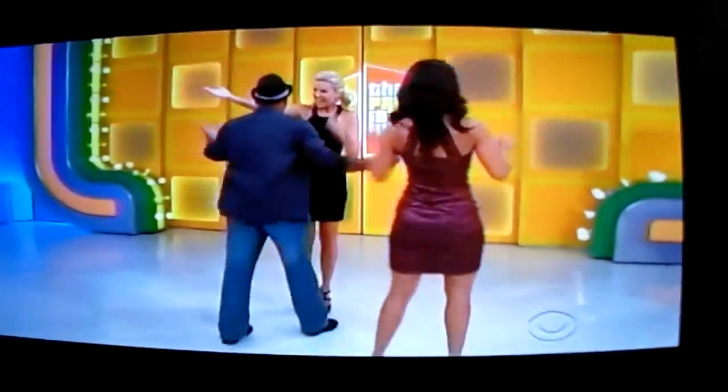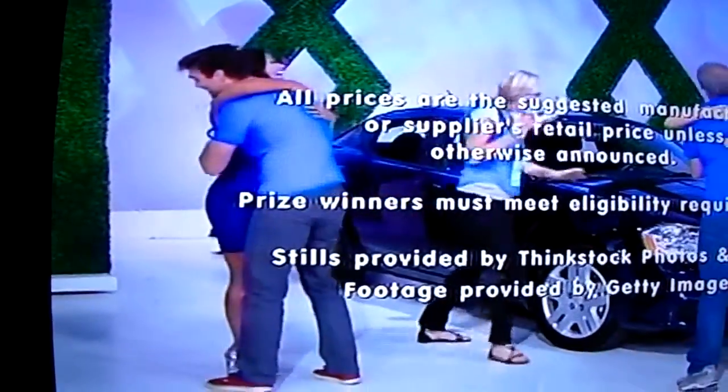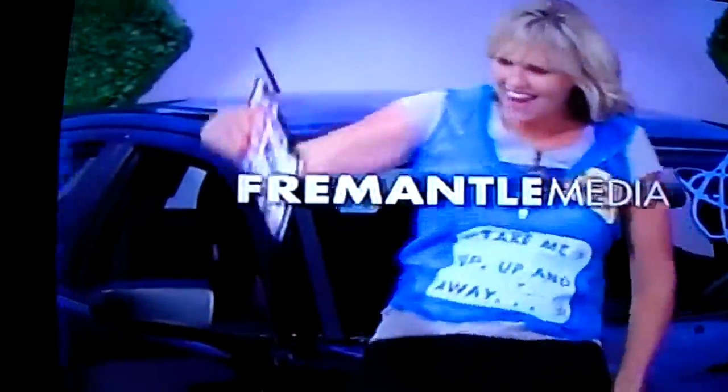Thanks for watching The Price is Right. Thanks for letting us in your home. This is George Craig speaking for The Price is Right, a Fremantle Media Production. Thank you.